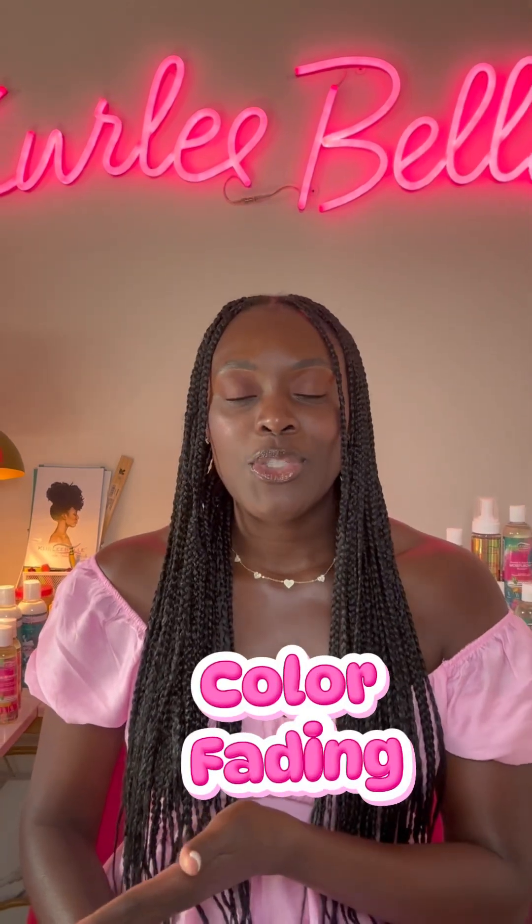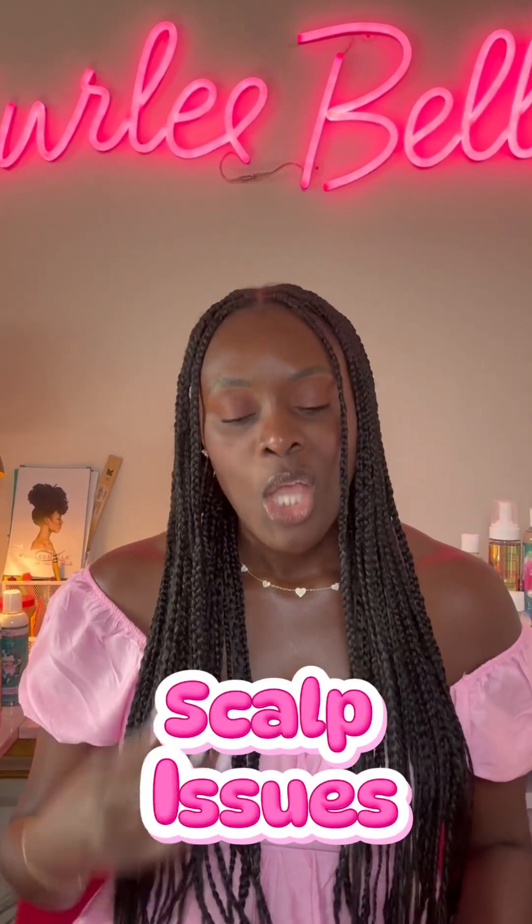Number five: color fading. For color-treated hair, minerals strip pigment faster. So if you notice that you have to color your hair more frequently, that's a sign that your water is hard. And lastly, scalp issues — buildup from magnesium and calcium can cause flaking, irritation, or itchiness. That's another sign that your water is hard.